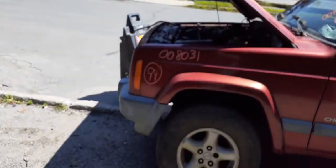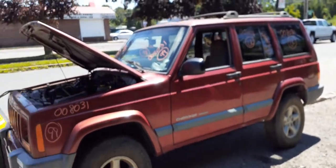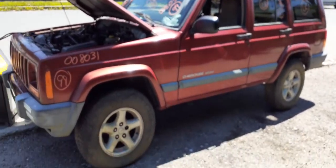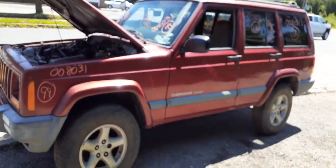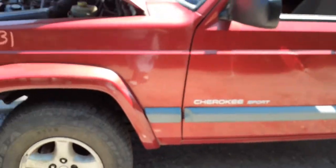One more time — we have a 1999 Jeep square-body Cherokee Sport, 4.0, automatic, 4x4, bad motor, four-door, maroon in color. The exterior paint code is P and the interior trim code — survey says — is M5/K5, which is a camel and gray combination.